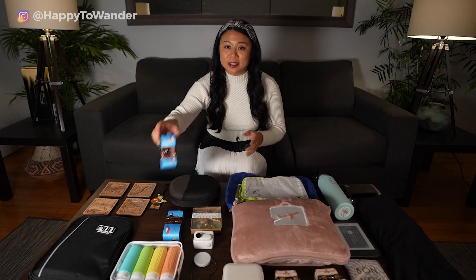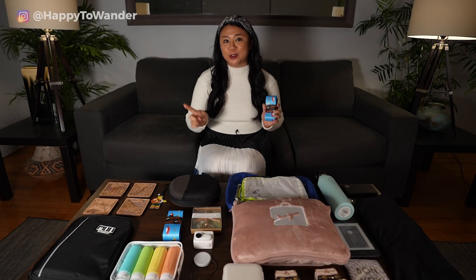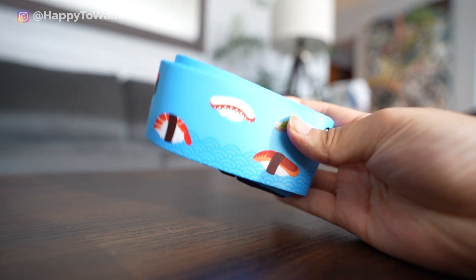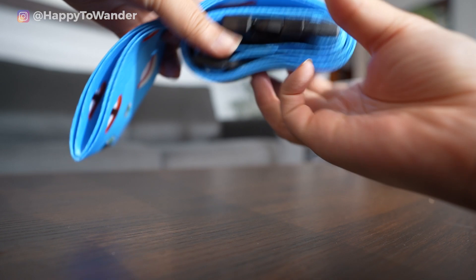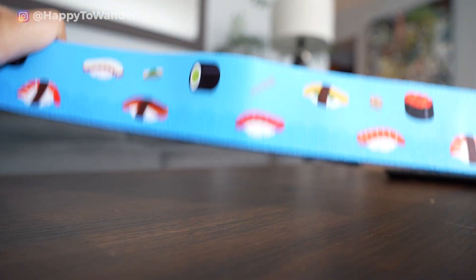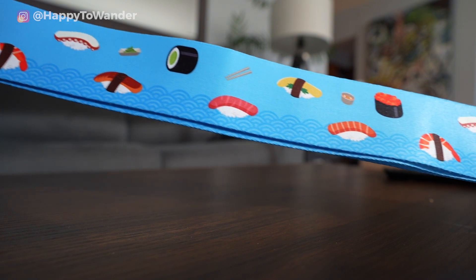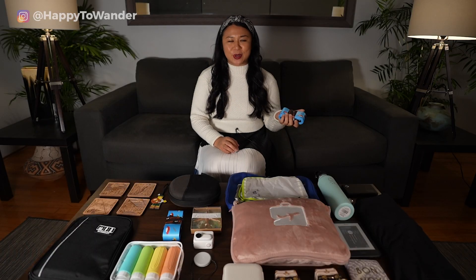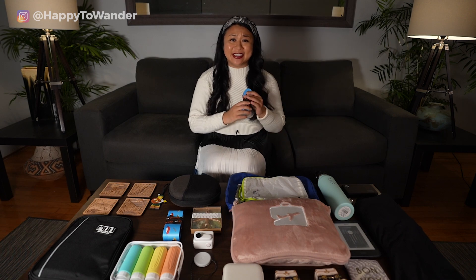In a similar vein, you can also consider getting them a luggage strap — basically fun straps you put around your suitcase so it's more easily identifiable at baggage claim, because these days a lot of suitcases look similar. It's another one of those things travelers just don't think to buy for themselves, but they're really inexpensive and really cute.